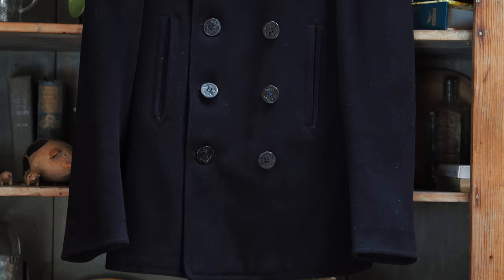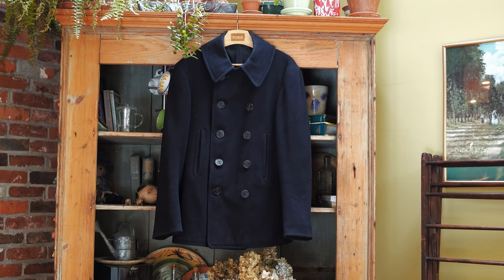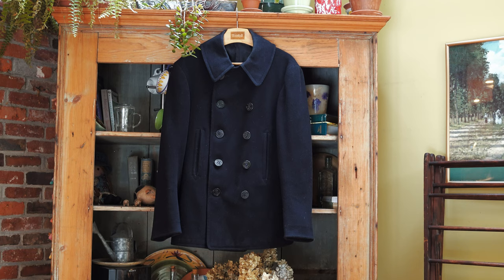I know someone's going to say, what about this pee coat or that pee coat, but something I consider is price is also a function of the jacket sometimes. I paid $60 for this jacket when something that could stand up to it is usually like $300, $400, or like $150 used. This is used, but still.